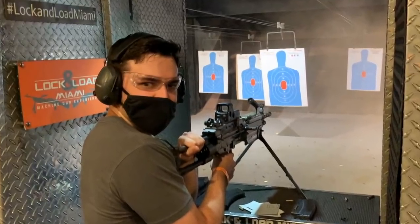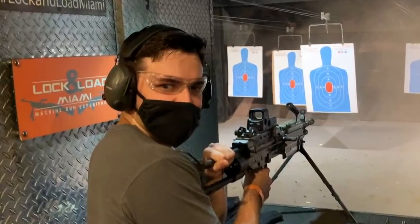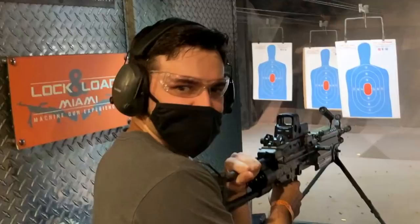Hi, that's me. You're probably wondering how I got my hands on this M249 saw machine gun. Well, in order to answer that question, we have to go back to the very beginning of this story.